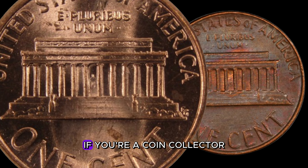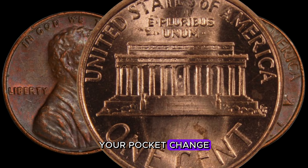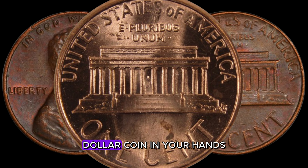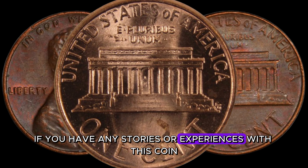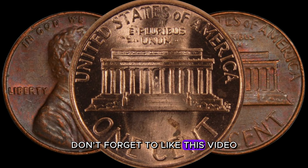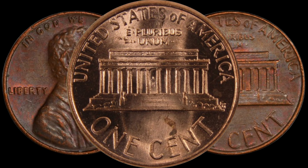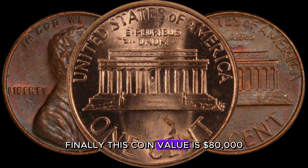In conclusion, if you're a coin collector or someone who enjoys searching for hidden treasures in your pocket change, keep an eye out for the 1982 D-Lincoln penny. Who knows — you might just be holding a million-dollar coin in your hands. Share any stories or experiences in the comments below. Don't forget to like, subscribe, and stay tuned for our next numismatic adventure. Happy hunting — finally, this coin value is $80,000.